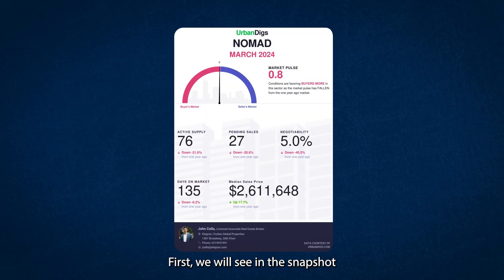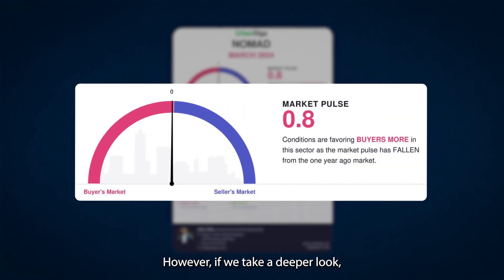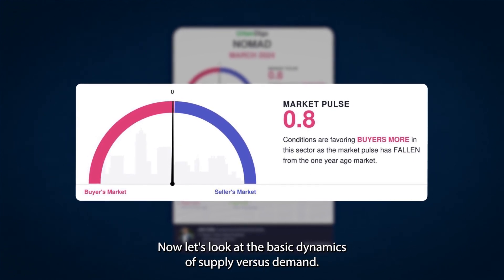First, we will see in this snapshot that the neighborhood conditions are currently favoring buyers. However, if we take a deeper look, we will notice that there has been a recent shift in the market dynamics that has led to a more seller-friendly environment.